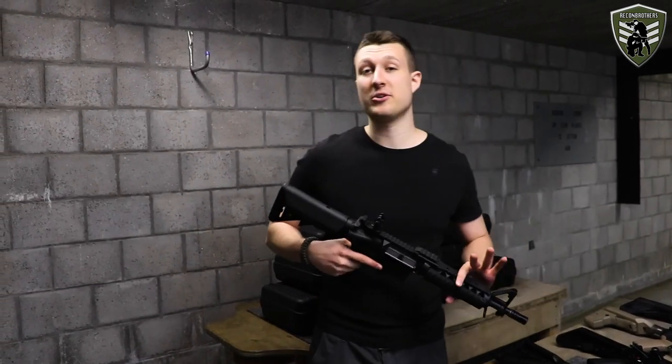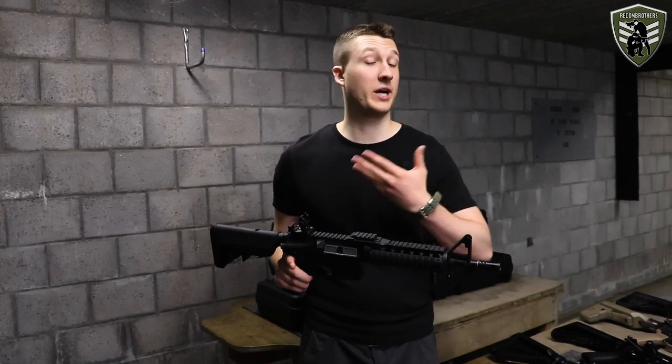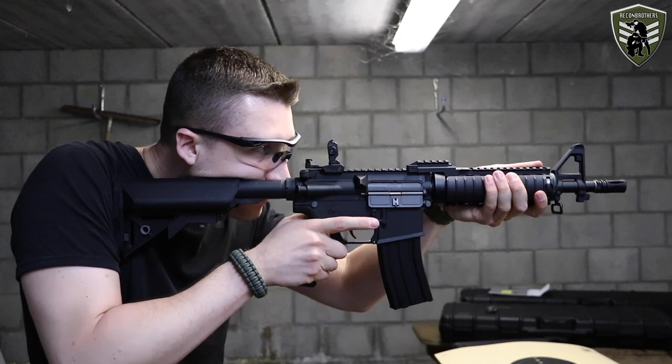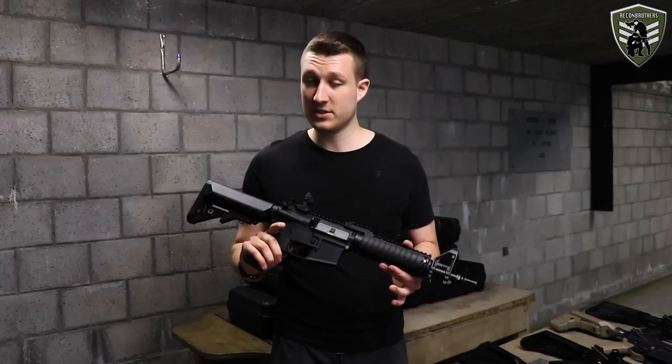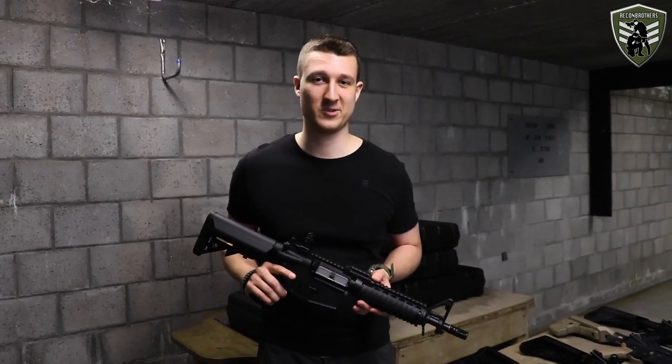The first gun we have here today is the Lancer Tactical 02 CLG2. This is a low budget or entry-level gun that comes in at around 150 euros. It is based on the old-school gearbox and doesn't feature any sort of recoil or bolt catch.